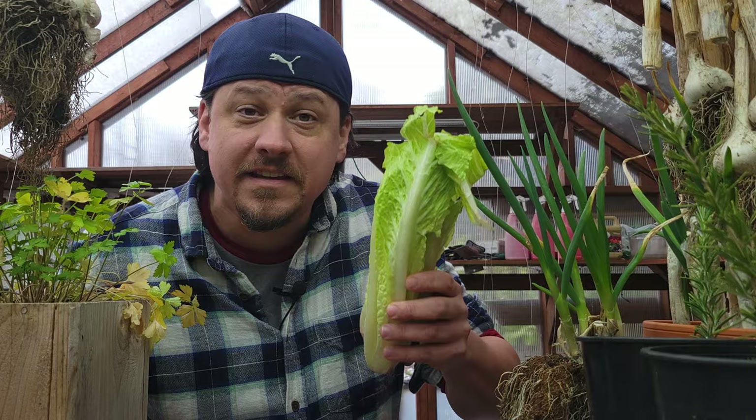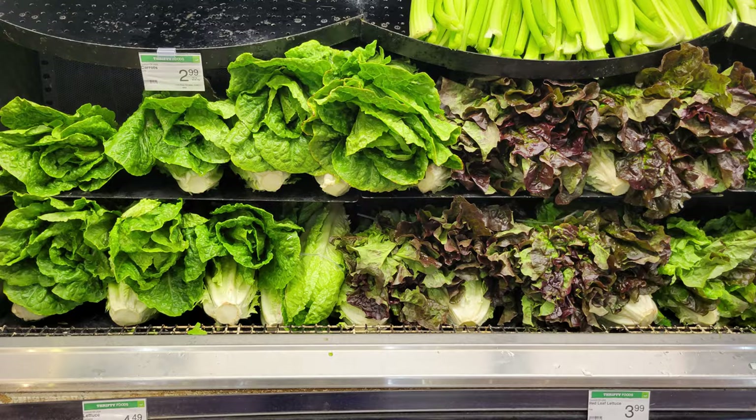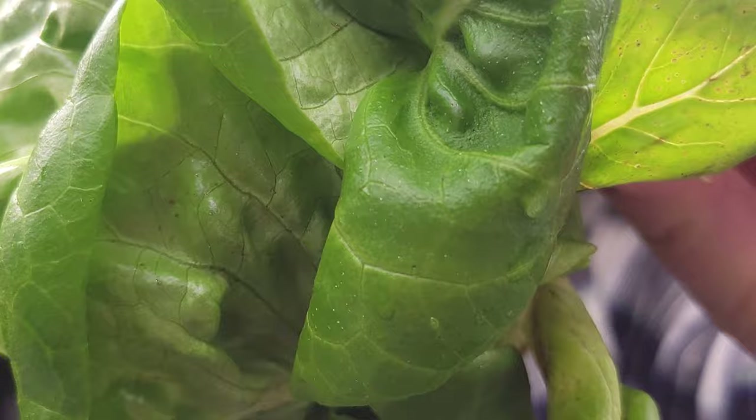Lettuce is one of the most popular backyard garden crops, and for good reason — relatively easy to grow, cold tolerant to a degree, and skyrocketing prices lately coupled with frequent safety recalls means growing lettuce in our backyards is more popular than ever. Hi, I'm Jeff from the Ripe Tomato Farms, welcome to another episode of the Garden Quickie, the show where in two minutes or less we cover what you need to know.